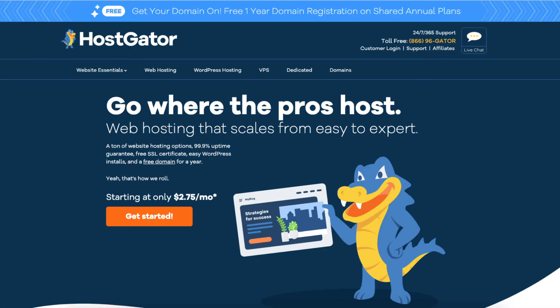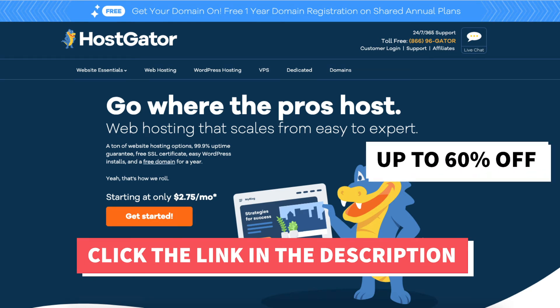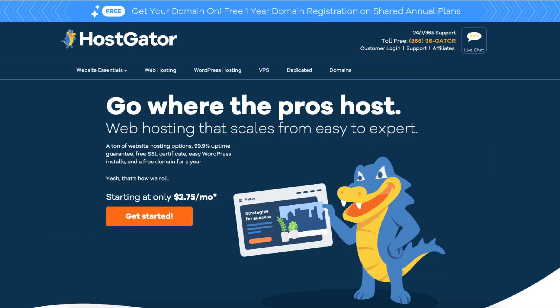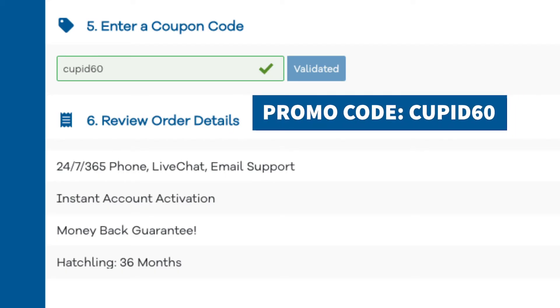The first thing you want to do is click the link in the description below to be taken to Hostgator so you can take advantage of our exclusive Hostgator discount, where you will get up to 60% off hosting and a discount on your domain name. The Hostgator promo code you want to enter at checkout is cupid60. A little disclosure: the link is an affiliate link, meaning you'll receive a commission from Hostgator at no extra cost to you. Plus, you'll get an awesome Hostgator discount.